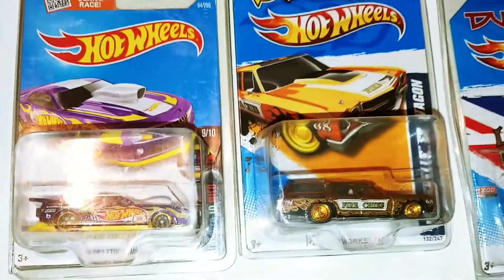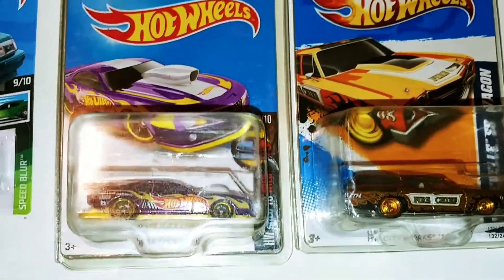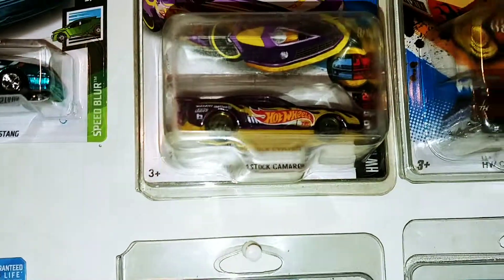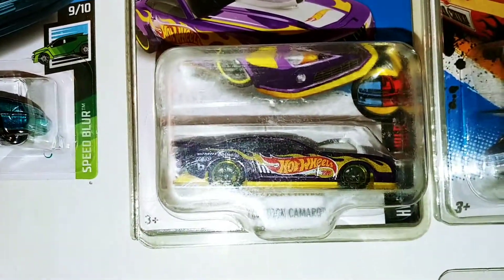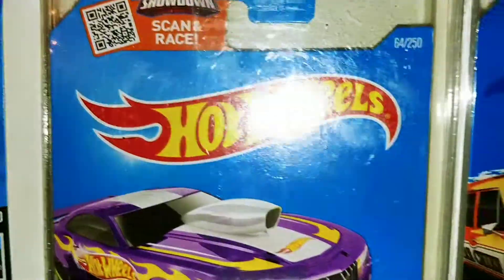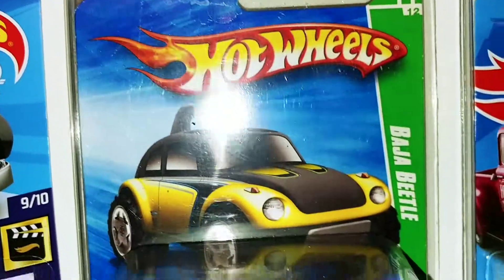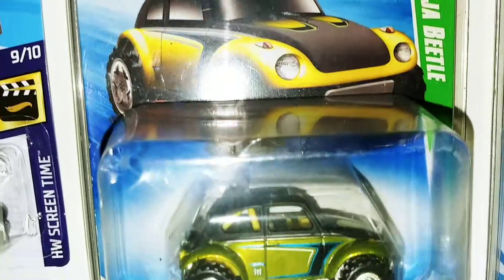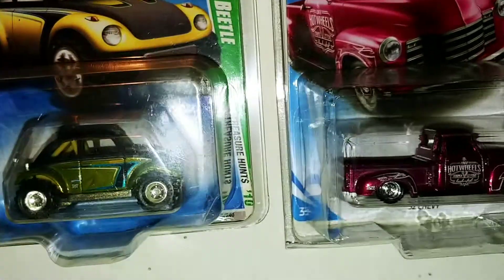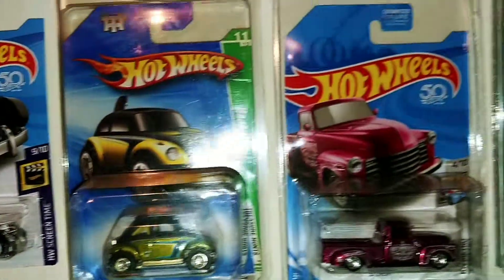Got that 2016 — this is the 2010 Pro Stock Camaro, treasure hunt. Here's the Baja Beetle Super, 2010, in a protective case.